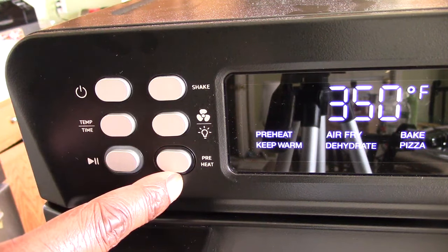There's also a shake button, which is really cool. Let me put it on air fry and hit the shake button. What the shake button does is alert you halfway through your cook — so if you're cooking for 12 minutes, at six minutes it starts beeping to remind you to shake, rotate, or do whatever you need to do. I think that's a unique and useful feature I haven't seen on other air fryers.